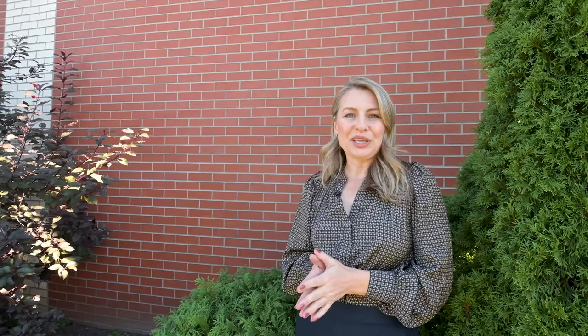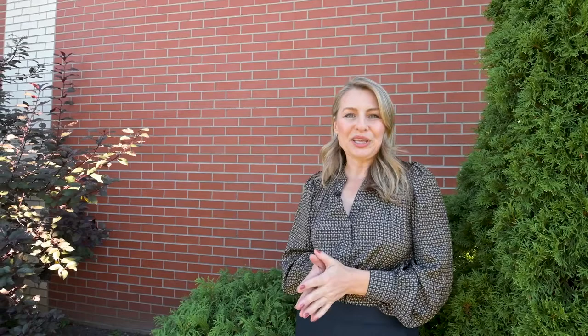Thank you for taking the tour with me. Make sure to send this to anyone you know who is thinking of downsizing, investing, or getting into the market, and ask them to call, text, or email to book a private showing.